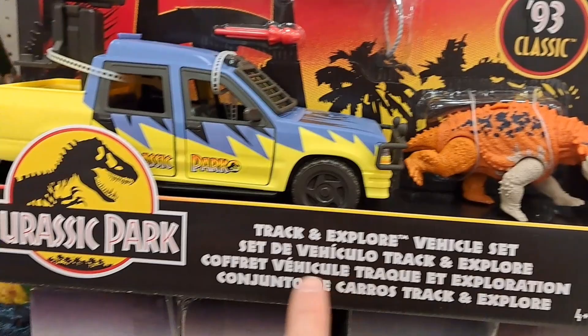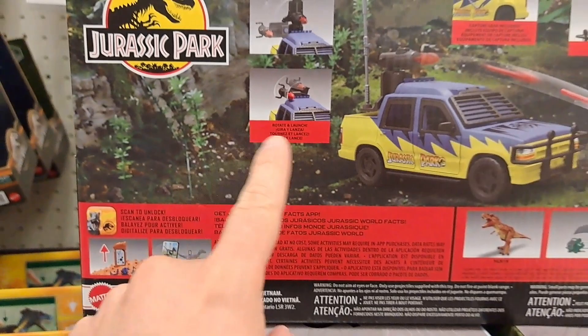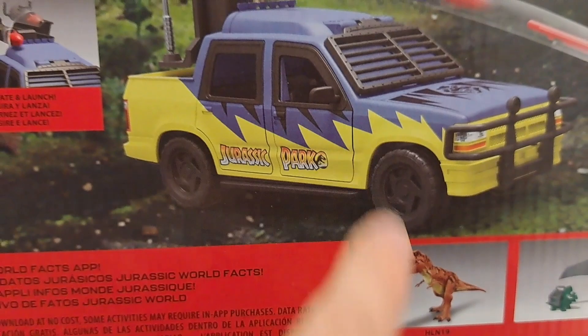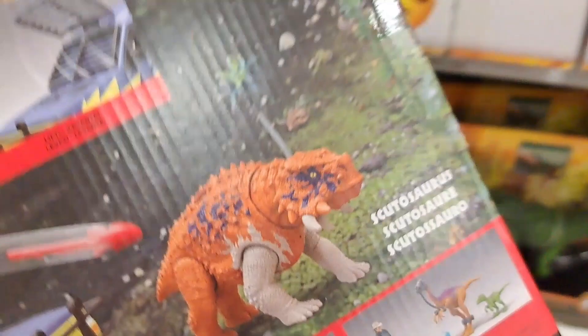Check out this awesome Track and Explore vehicle set — Jurassic Park 30th Anniversary, 93 Classic. This thing is so cool. It's got the old Jurassic Park logos and the old-looking feel to it. So awesome. We got a little launcher here — rotate and launch, captured gear included. The dino also has a little tracker chip you can use in the app. These look like toys that should be coming out soon. Looks awesome.